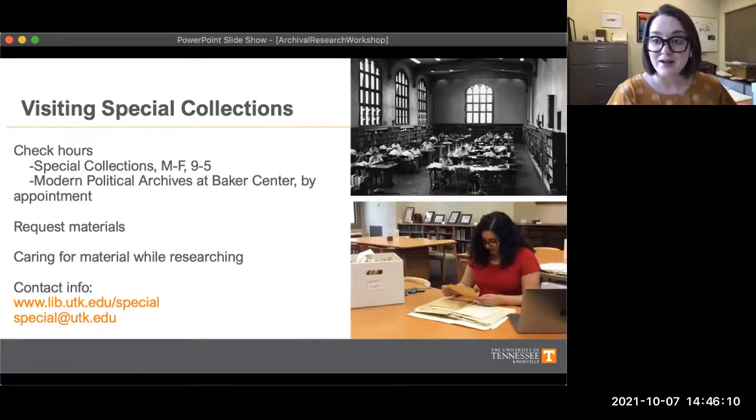The first thing to keep in mind for in-person archival research is to check the hours. Hodges Library is open most of the time, but in special collections we aren't — we have limited hours and are only open Monday through Friday, nine to five. The Modern Political Archives material at the Baker Center is only open by appointment. Since we have so much material and a lot of it lives off site, researchers have to request material ahead of time so that we can have it available when you come to visit.